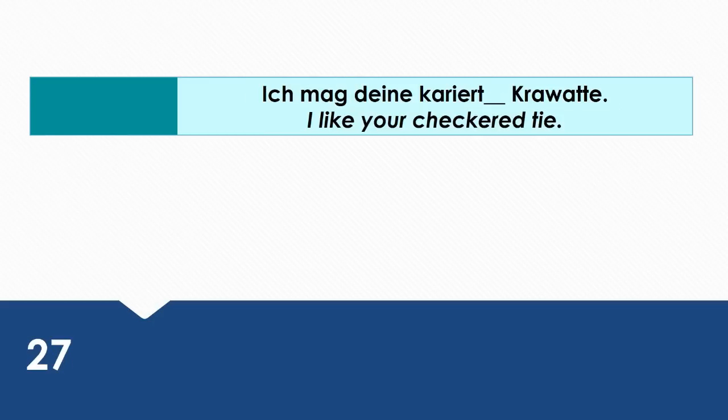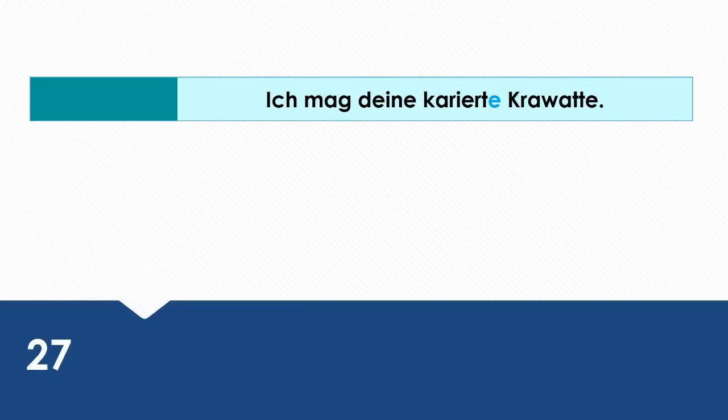I like your checkered tie. Wie sagt man das auf Deutsch? Ich mag deine karierte Krawatte. Deine karierte Krawatte is the direct object, so it's in the accusative case.